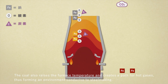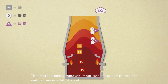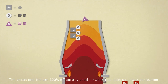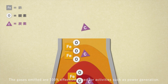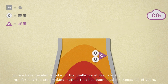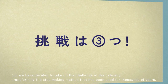The coal also raises the furnace temperature and creates a path for hot gases, thus forming an environment conducive to steelmaking. This method easily removes impurities contained in iron ore and can make a lot of steel. The gases emitted are 100% effectively used for activities such as power generation. However, CO2 is still generated, so we have decided to take up the challenge of dramatically transforming the steelmaking method that has been used for thousands of years.